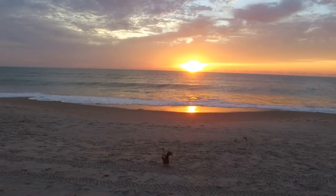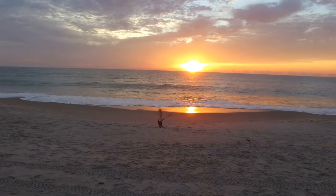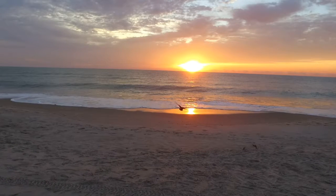And here is the duck flying off into the sunrise heading out to the day's adventure. Thanks for watching, we will see you next time.